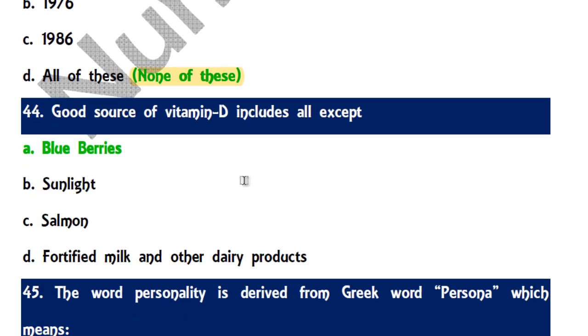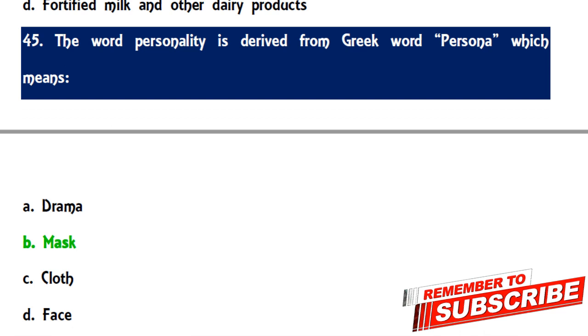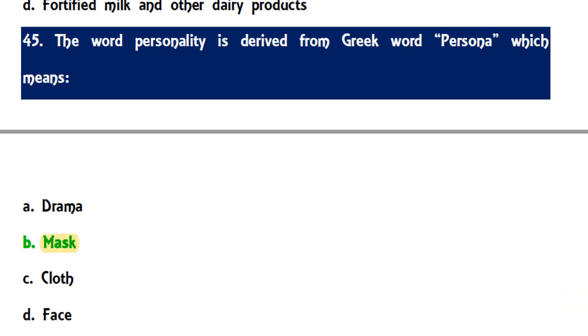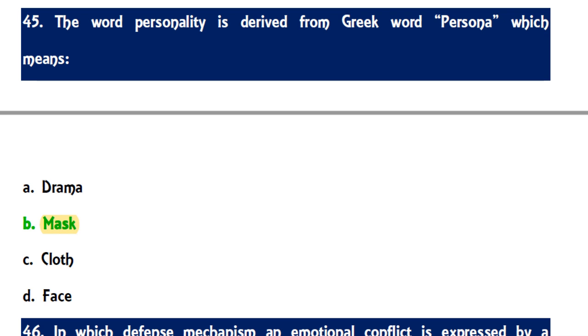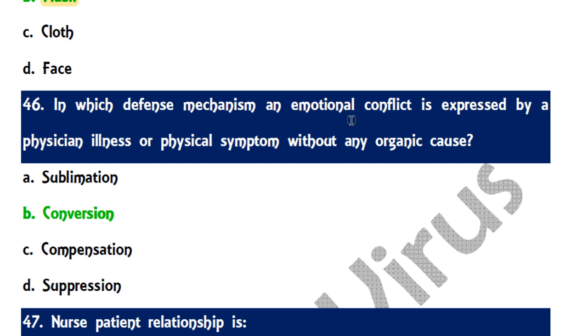Question 44: Good sources of Vitamin D include all except — sunlight, salmon, and fortified milk and dairy products provide Vitamin D, but blueberries do not. Question 45: The word 'personality' is derived from the Greek word 'persona,' which means mask. Question 46: In which defense mechanism is an emotional conflict expressed through physical illness or symptoms without organic cause — the answer is conversion, where emotional problems are converted into physical symptoms.